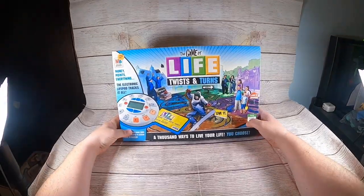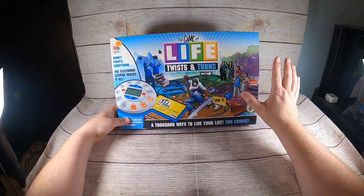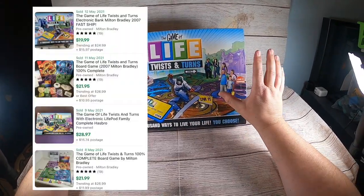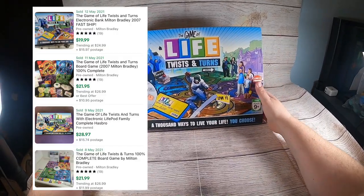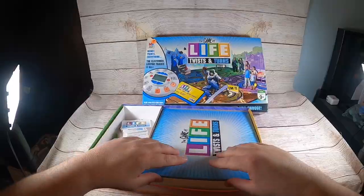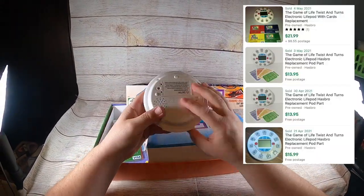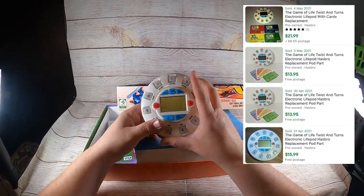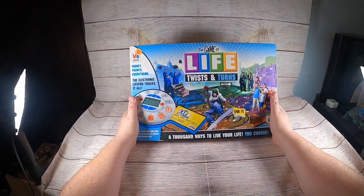If you've been following the channel, you know I like this game — it's probably one of my favorites to sell. This game sells between $25 and $30, and I have $1.49 into it. I just made sure this piece was in here because it will sell even if the game's incomplete. It's Life: Twist and Turns — that's the one you want.